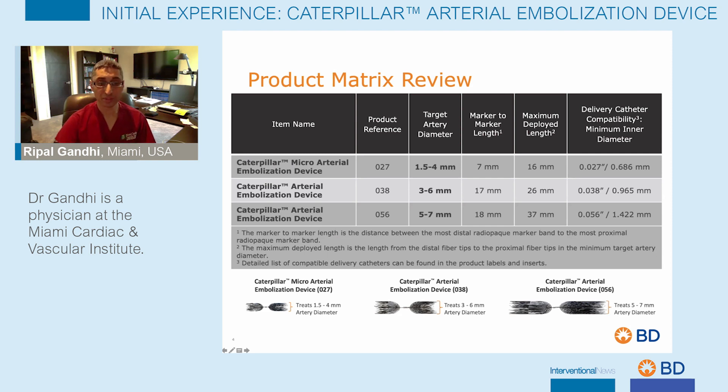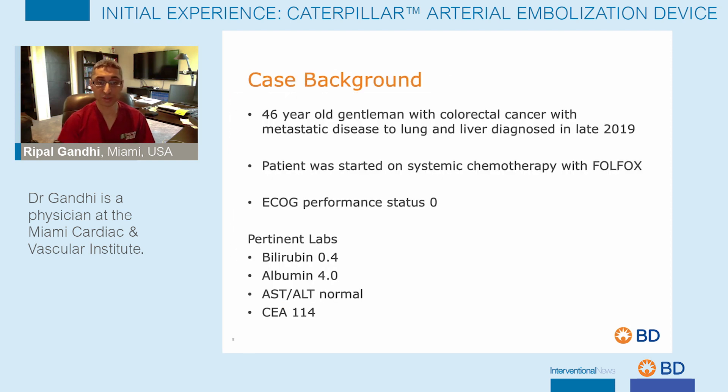I'm going to present a case: a 46-year-old gentleman with a history of colorectal cancer with metastatic disease to the liver, as well as a solitary lung lesion, diagnosed in late 2019. The patient was started on systemic chemotherapy with Folfox and had a good performance status and normal liver function tests with an elevated CEA.